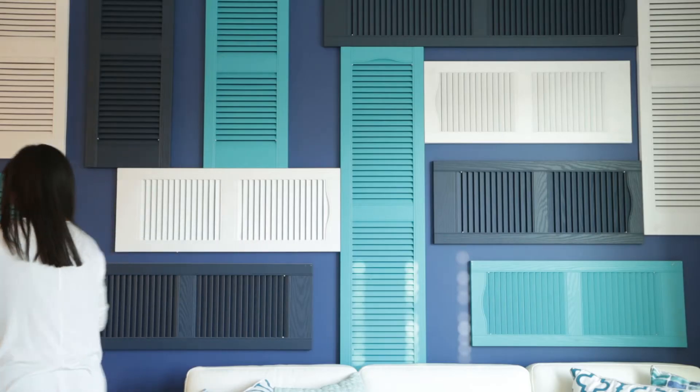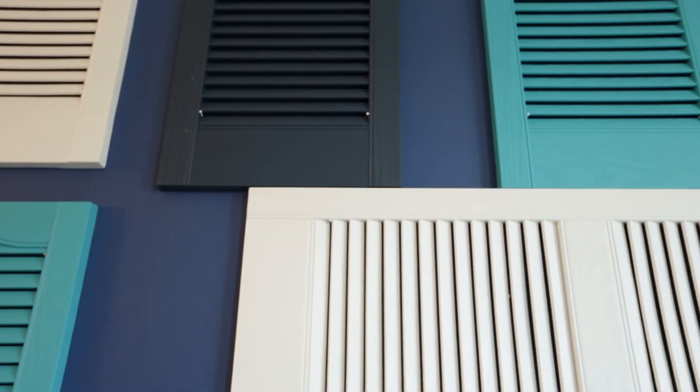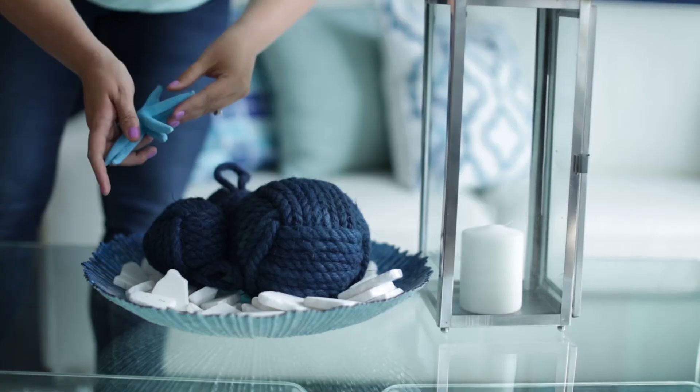Here's an example of a texture wall that we created using painted shutters. The shutters not only provide visual interest, they give the space the beachy feel that we were going for.